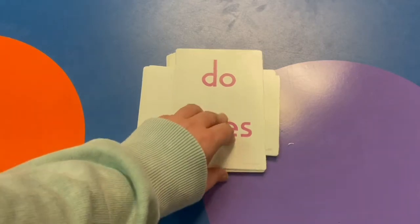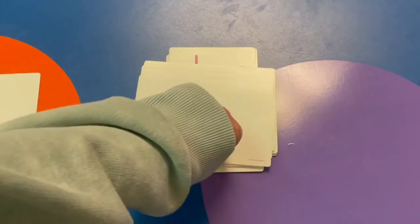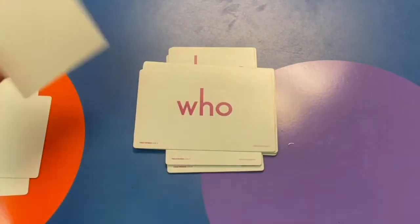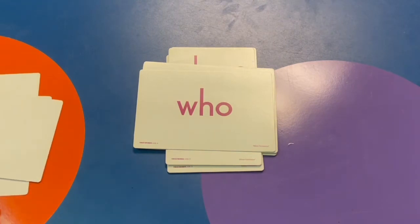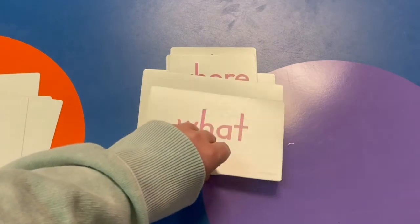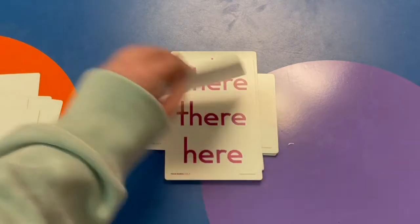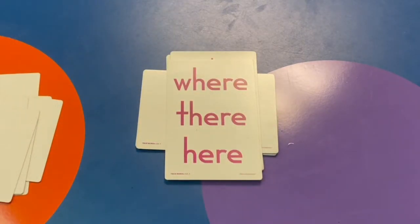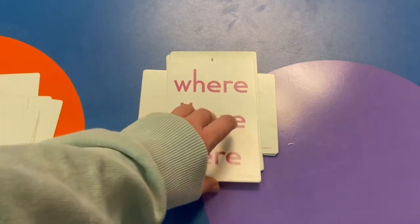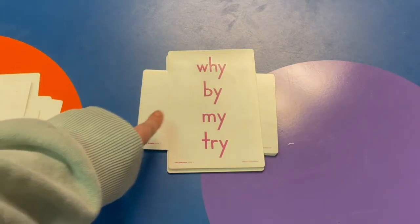Do. Does. Are. Were. Who. What. When. Where. They're. Here. Why. By. My.